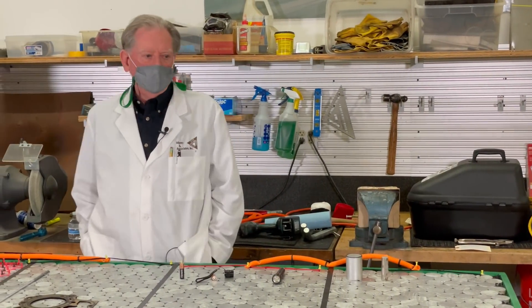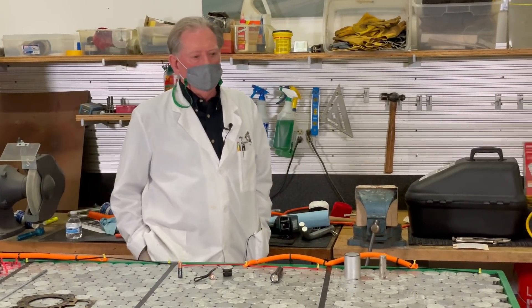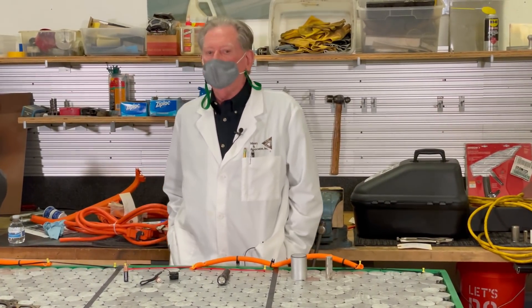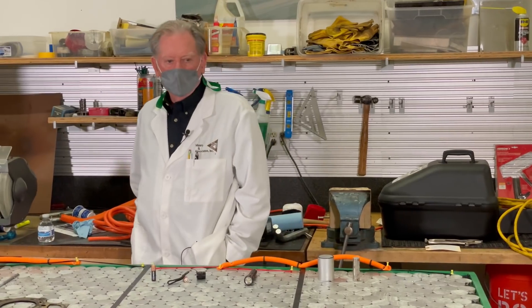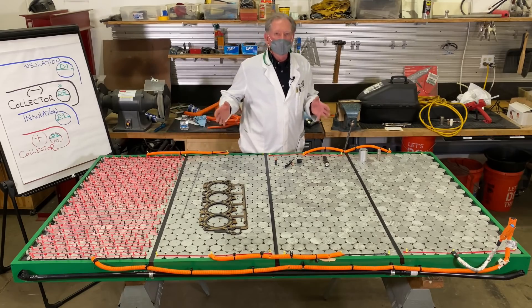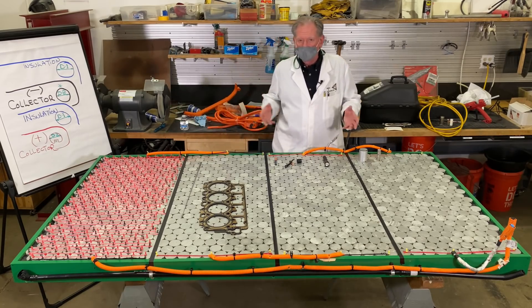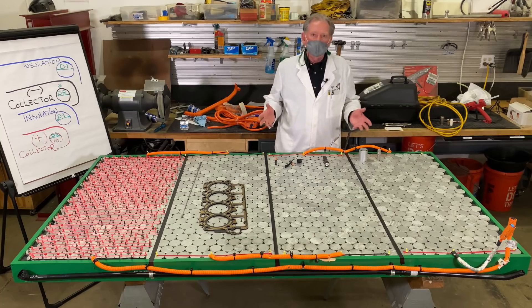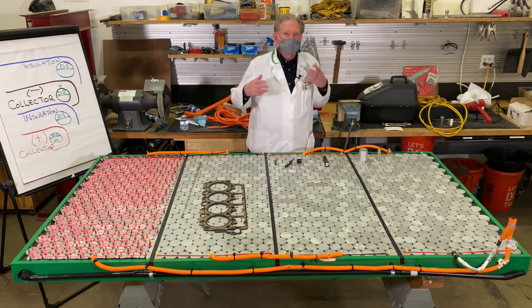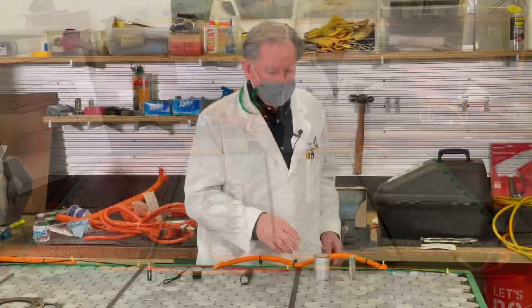Hey boys and girls, welcome back to Monroe Live. Today we're going to be doing our Thanksgiving show, and what we've decided to look at is the entire battery system and how it works together jointly to make the next generation of models coming out from Tesla work.